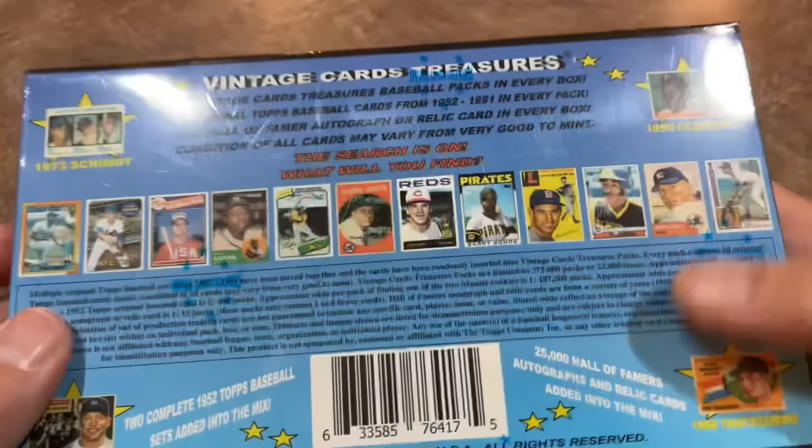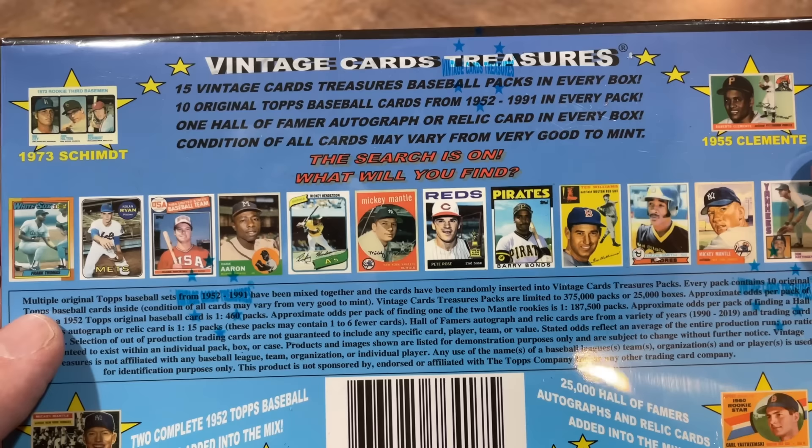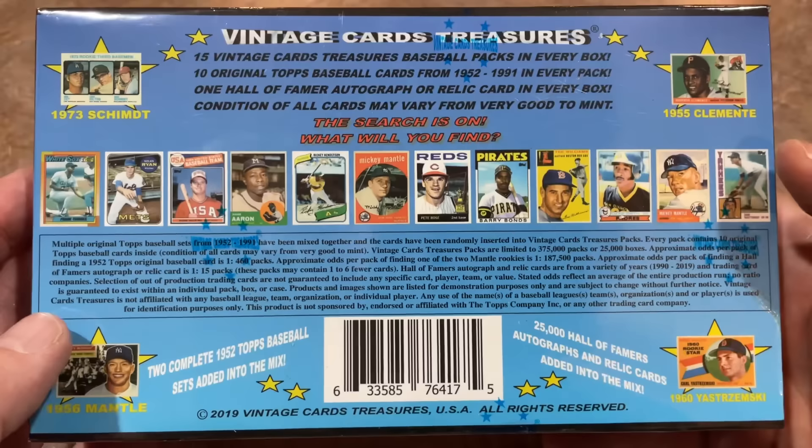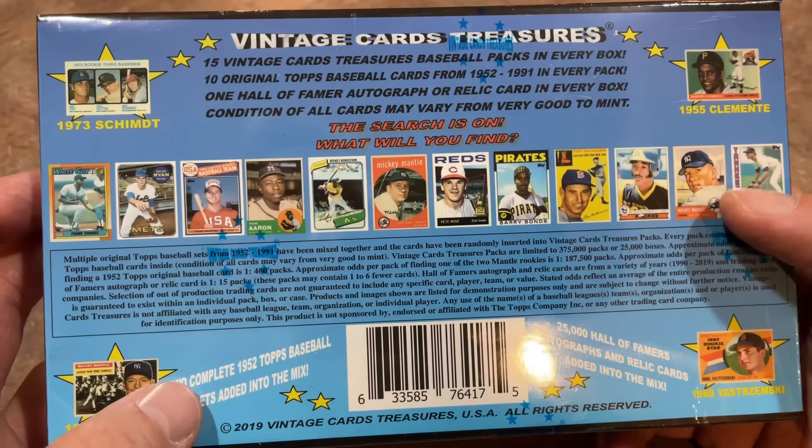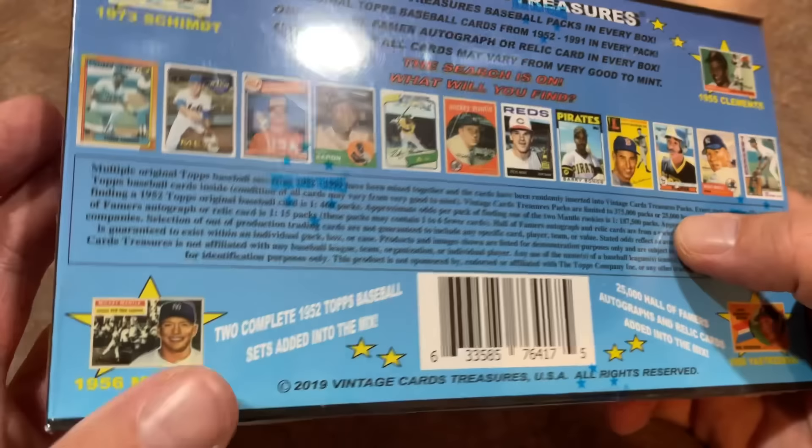On the back it says there's going to be 15 vintage cards in every pack — 10 original Topps cards from 1952 to 1991. So I'm expecting most of these cards to probably be from 86 to 91. I've never opened one of these boxes before. This box comes from 2019; I saw it for sale and decided to try it. I paid $300, bought it directly from the Vintage Card Treasures website. We'll see if we get anything good.